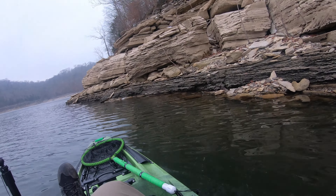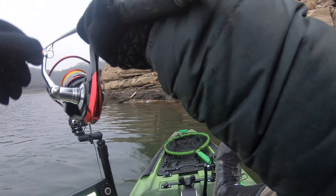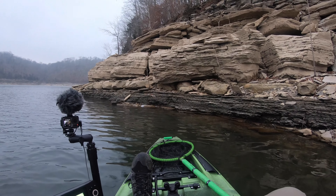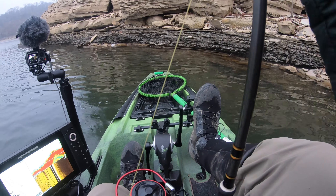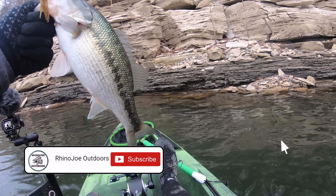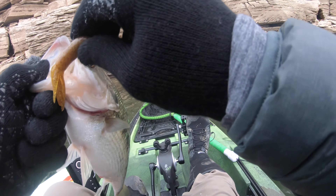There we go — got bumped — got him! Oh, come on, a little spot! It's feisty. Tube jig brings it home for me — all spotted bass. Look at how chunky that sucker is, look at the belly on him! Got him hooked right in the corner of the mouth.